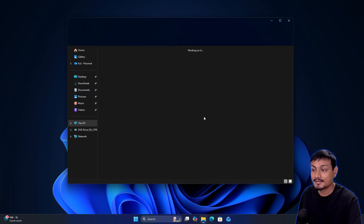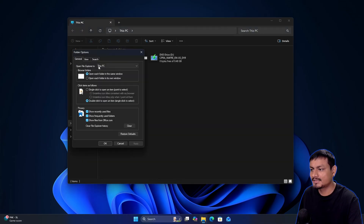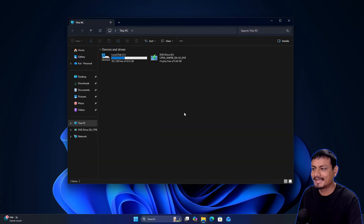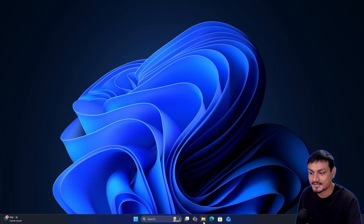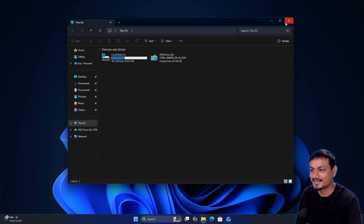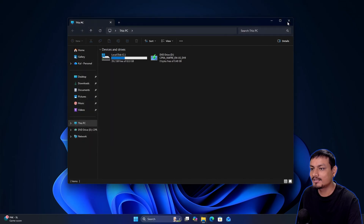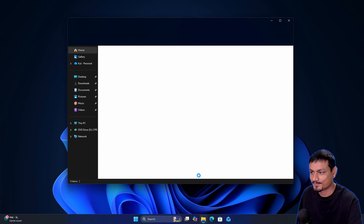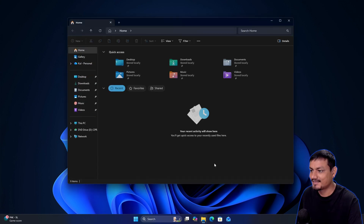So it's constantly running in the background. Once you change the setting to 'Open File Explorer to This PC,' it actually feels a lot faster even without pre-loading — I can't really tell the difference. But if you change it back to 'Home,' even with pre-loading it will feel slow, as you can see here.